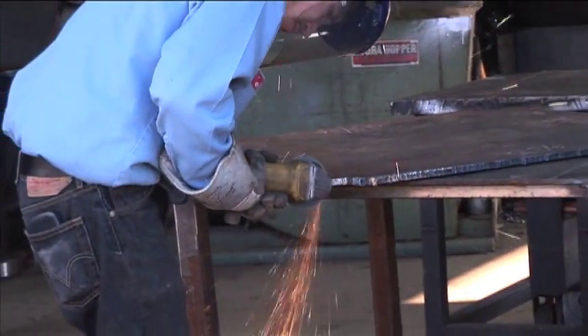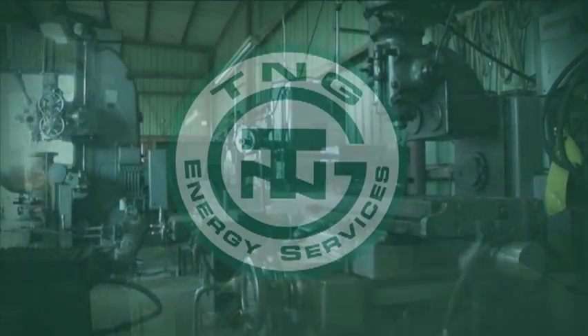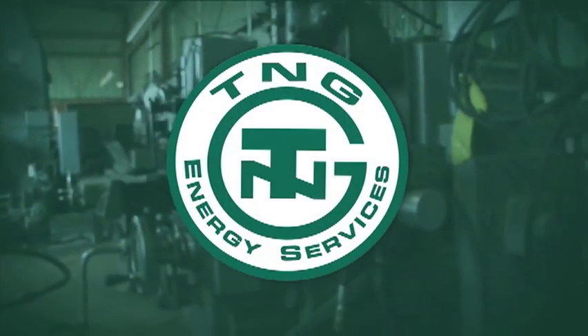T&G Energy Services is able to support our customers' needs with crews available 24 hours a day, 7 days a week, whether in the field or completing our customer orders in our full service machine shop. Where our customers need us is where we want to be.